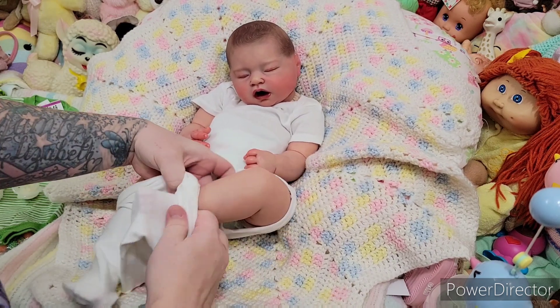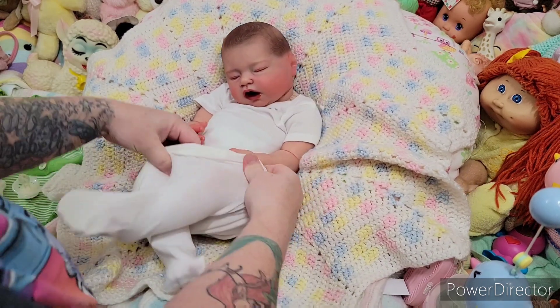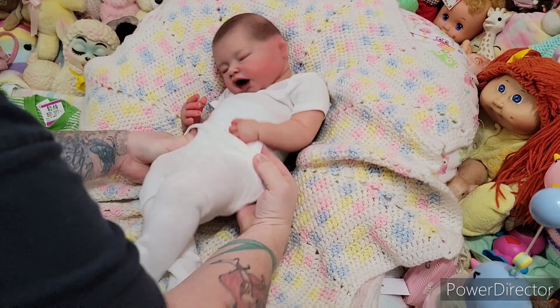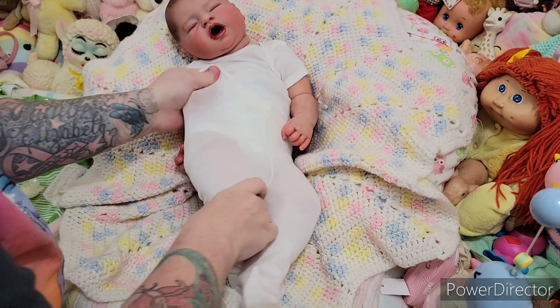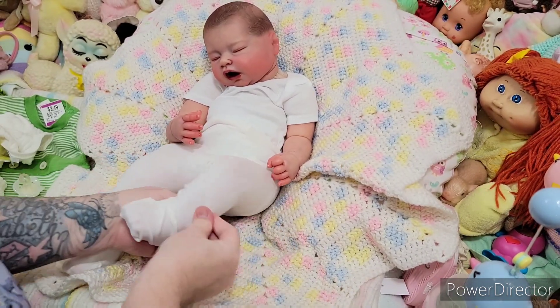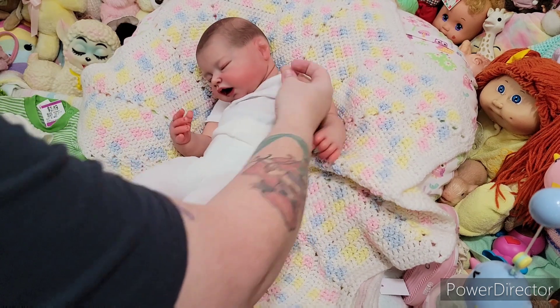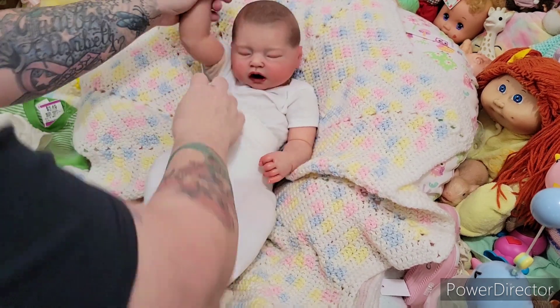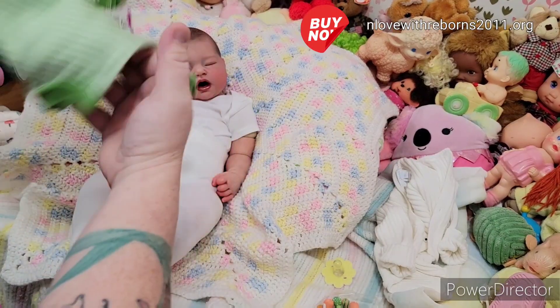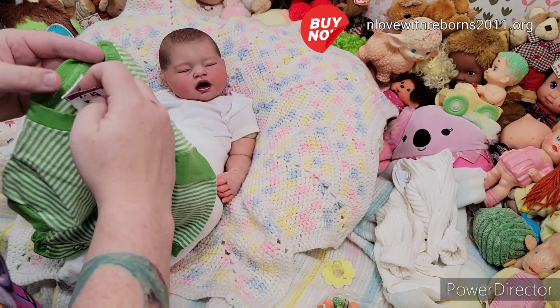I've never put tights on her before, so we're going to see how these are going to fit her. Oh my gosh, they look like they're going to be so adorable! What are you guys up to today — does anybody have weekend plans? Oh my goodness, these tights look so adorable — wow, they're so cute! Now let's put her outfit on her; I'm excited to see this on her.